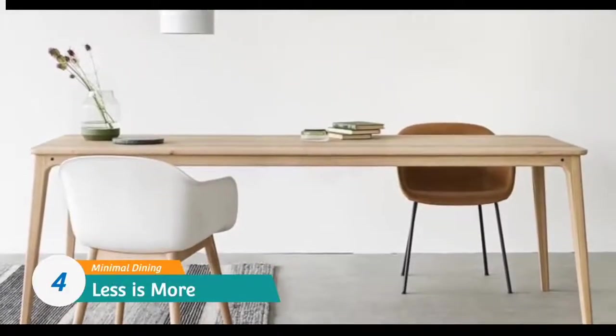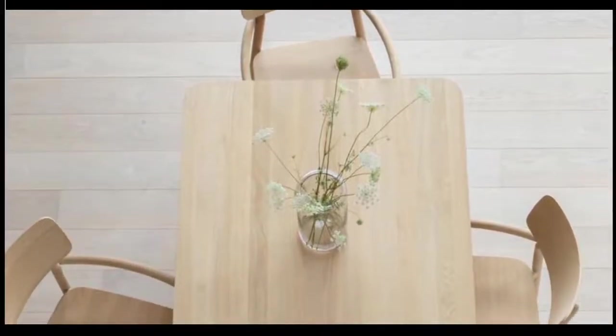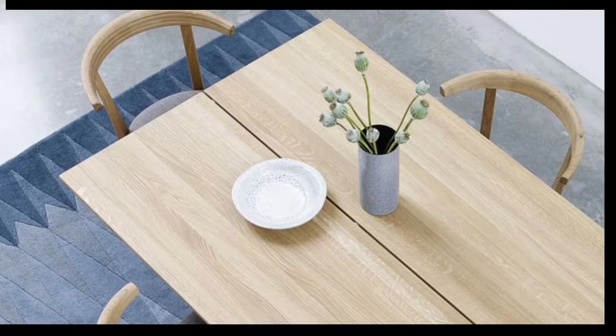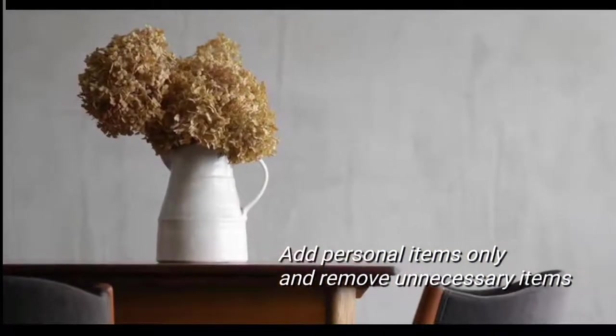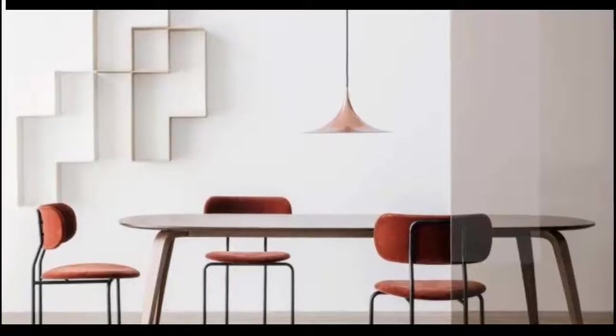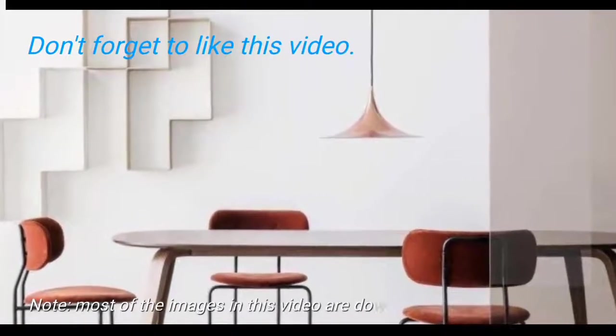Number four: less is more. This is less about adding things and more about the absence of unnecessary items. One of the biggest enemies of minimalism is a jam-packed space, so creating a minimal design means removing everything you don't need. Select one or two personal items — such as a framed photograph or a special vase — to serve as the room's focal accent, and remove everything else from view.